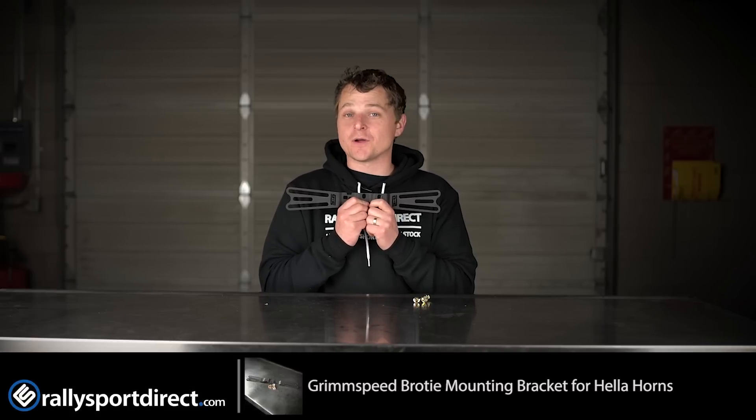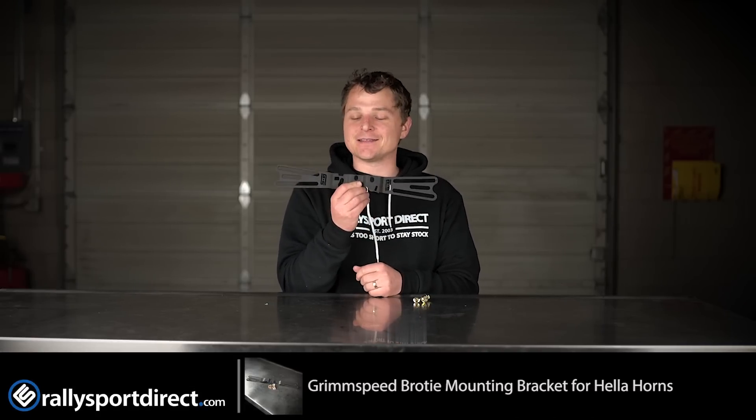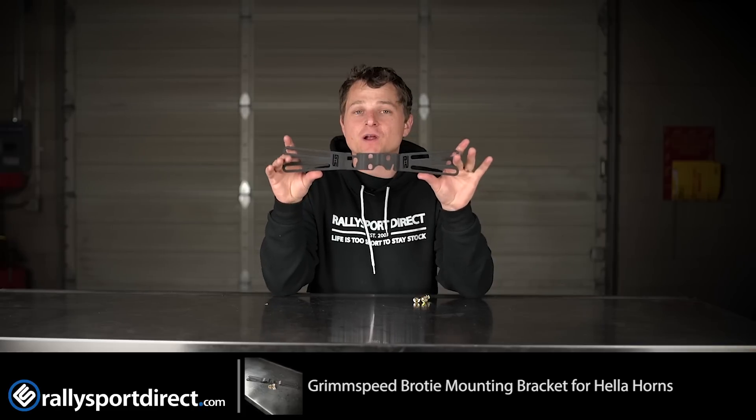Hey guys, Rick with Rally Sport Direct here, bringing you another episode of What's in the Box. Today we've got the GrimmSpeed BroTie, and yes, that is the best name for a product I have ever heard, but what it does is no joke. It's actually very cool.